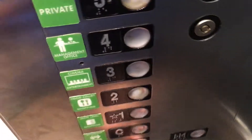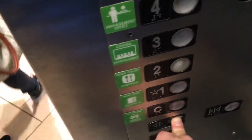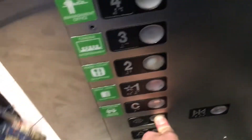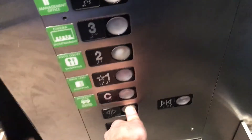You guys coming up? Yeah. Hold the door. Thank you. You're welcome. Which floor are you guys going to? I'm going to two. Two? Alright.